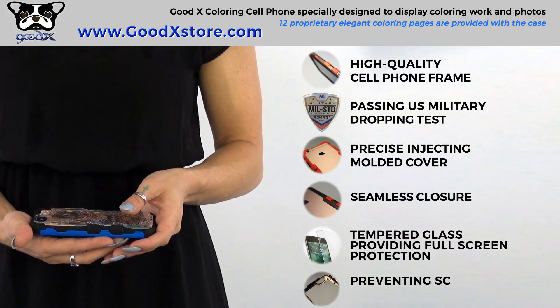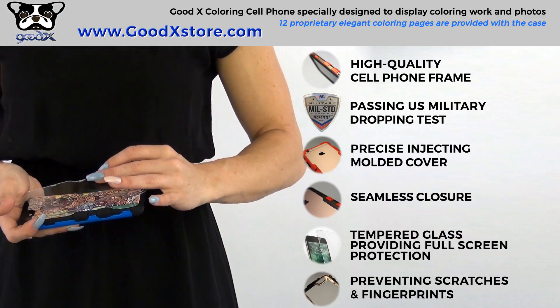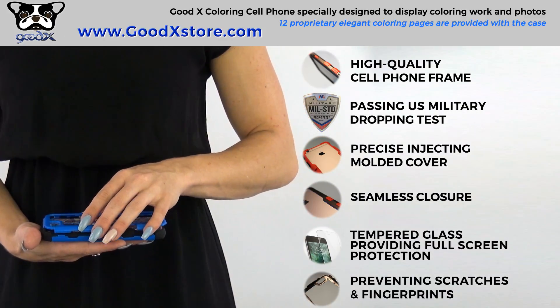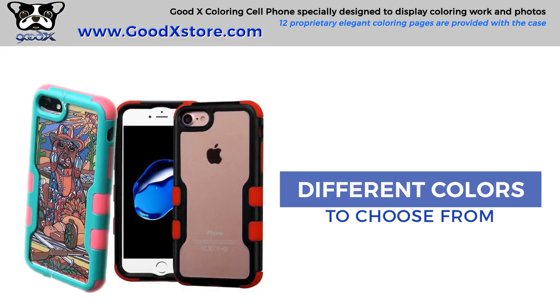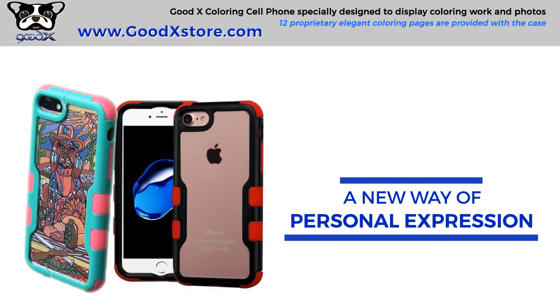Rigid scratch-resistant polycarbonate backside frame preventing scratches and fingerprints. GoodX offers many different colors to choose from — a different experience for coloring and a new way of personal expression.